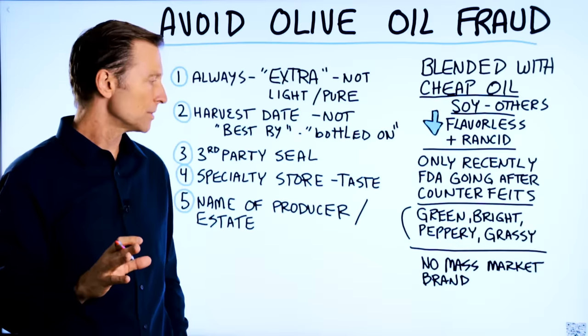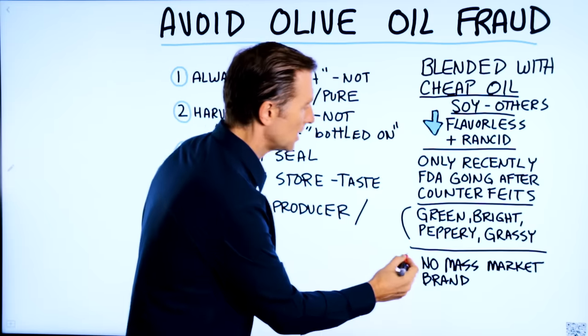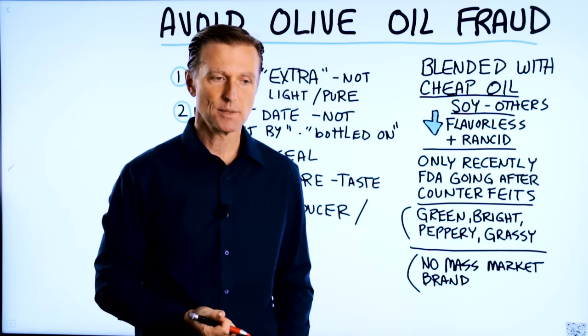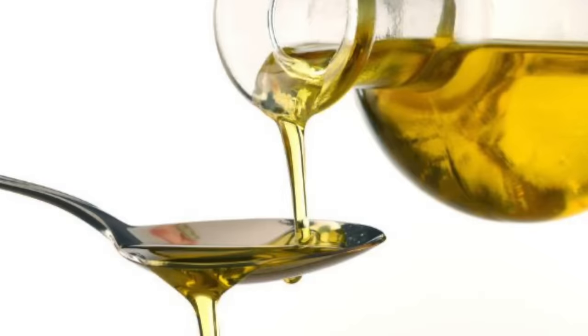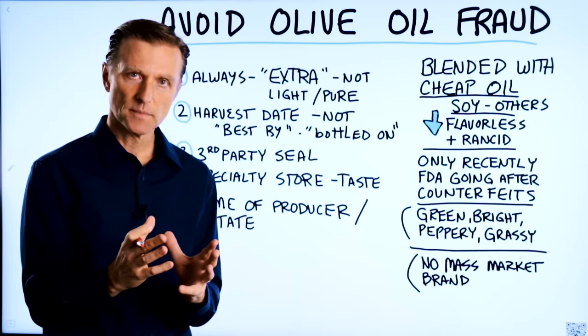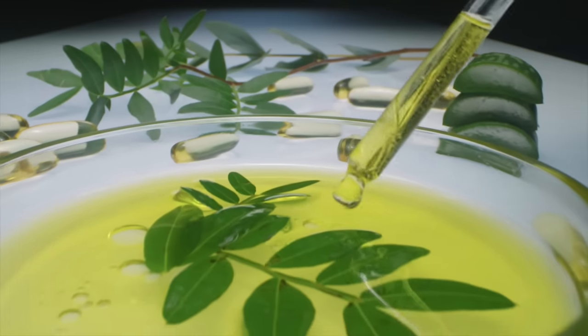Here are some general rules. First, I would not go after the large brands that you would buy in the grocery store, simply because you don't really know if it's legitimate. And ideally, if you can go to a specialty store where you can sample the olive oil, that would be the best.